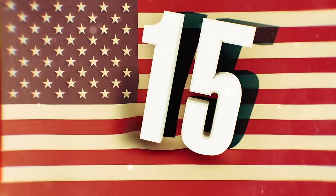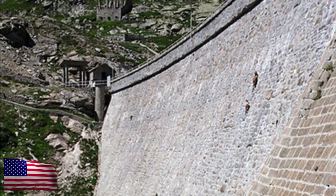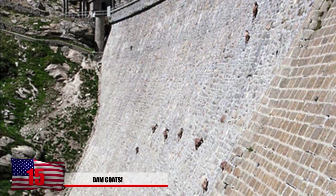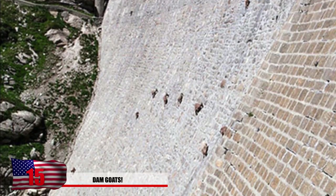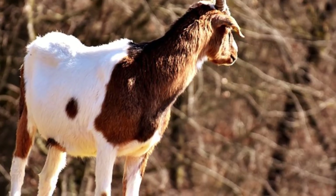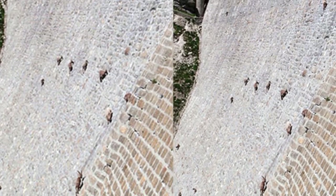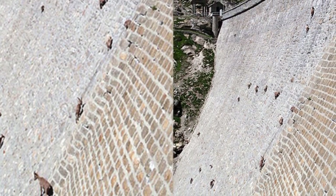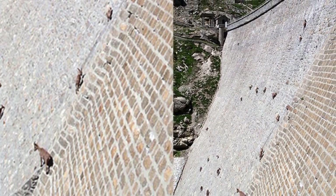Number 15: Damn Goats. Who knew goats had such extreme climbing skills like we see here? It seems like they can walk up a nearly 90-degree angle, and it's quite horrifying. Goats do specialize in scaling some steep cliff sides, and this photo was taken of a dam in Italy. The goats in this photo are known as the Alpine Ibex. Could they possibly be creating some type of goat-spider hybrids in a lab somewhere?